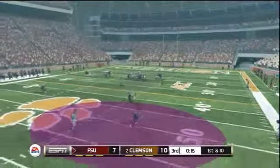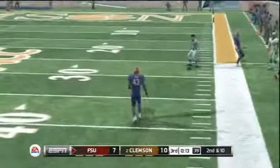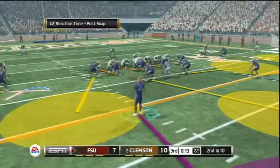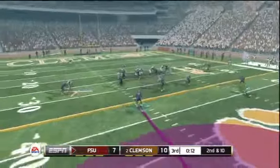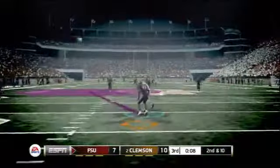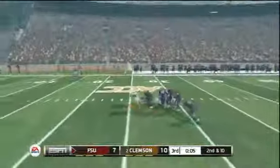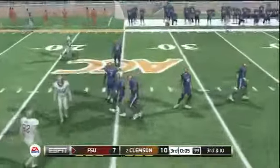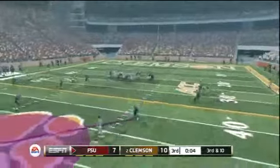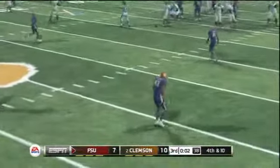First down and 10 for Florida State as they want to answer back — we almost picked six. Second down and 10, pump up the crowd. Will it be a deep throw? Everybody's going long. The opportunity — oh my God, the controls just don't feel normal. Third and 10, could be the last play of the third quarter. Over the middle — you've got to pick that. Why are we dropping every pick today?